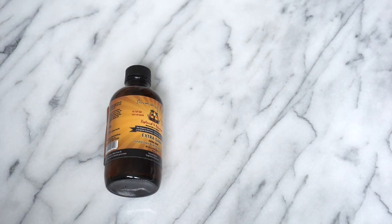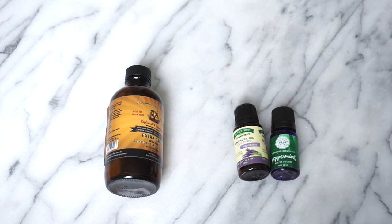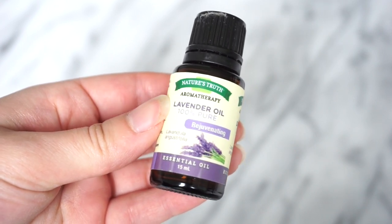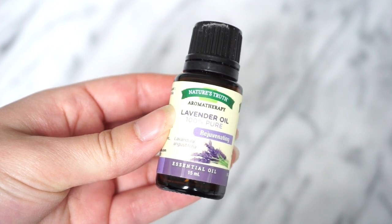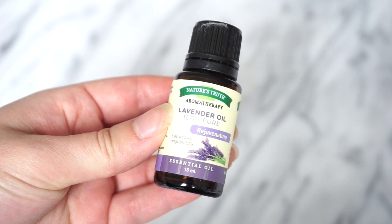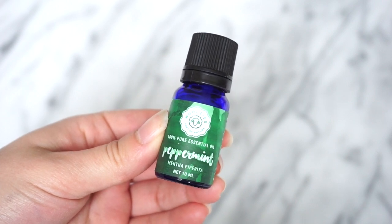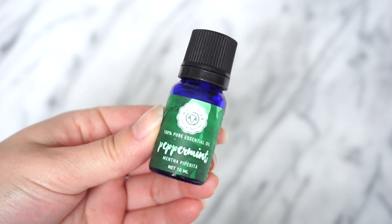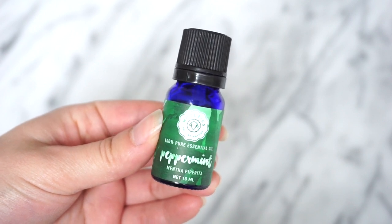For the second DIY hair mask, you're going to need your black castor oil and an essential oil. The two I love are lavender oil and peppermint oil. Adding a few drops of lavender essential oil into your castor oil mask makes a big difference — it's been said to really help stimulate hair growth faster and allow your hair to grow thicker. Peppermint oil is also great for dryness, itchiness, and scalp problems.